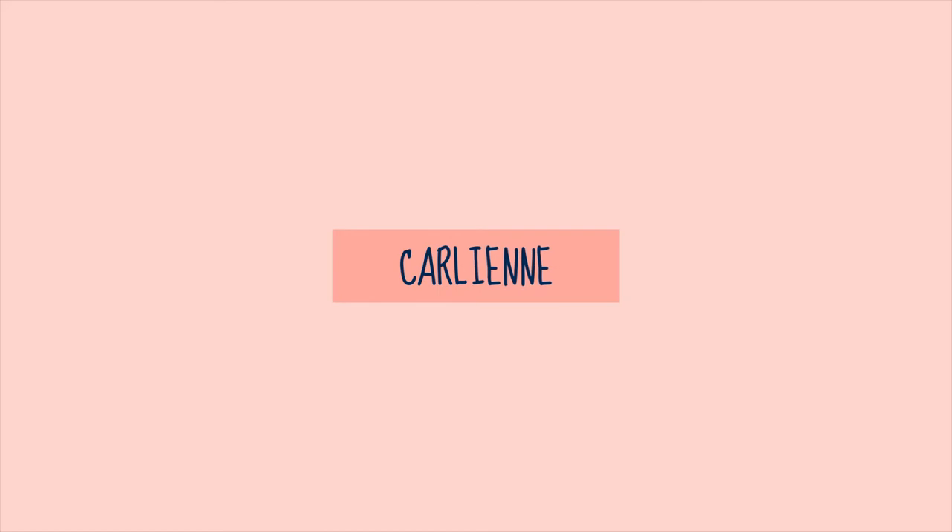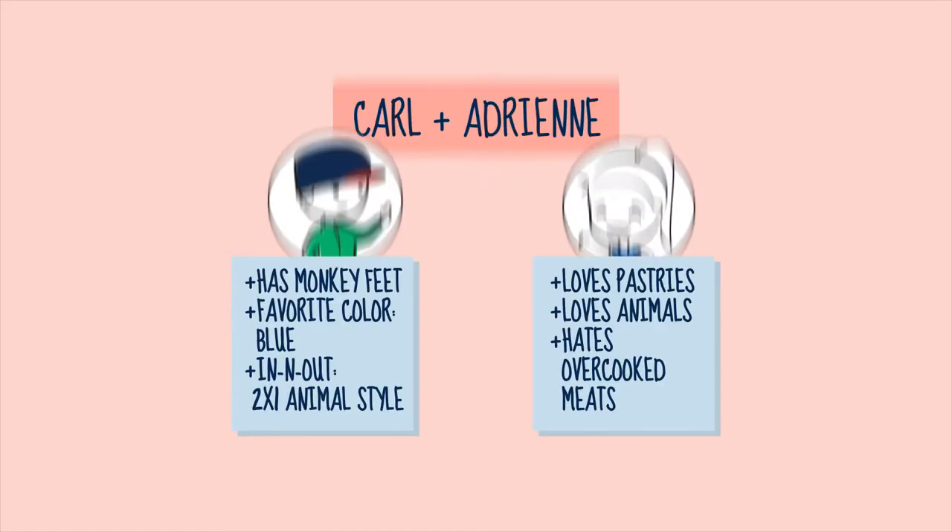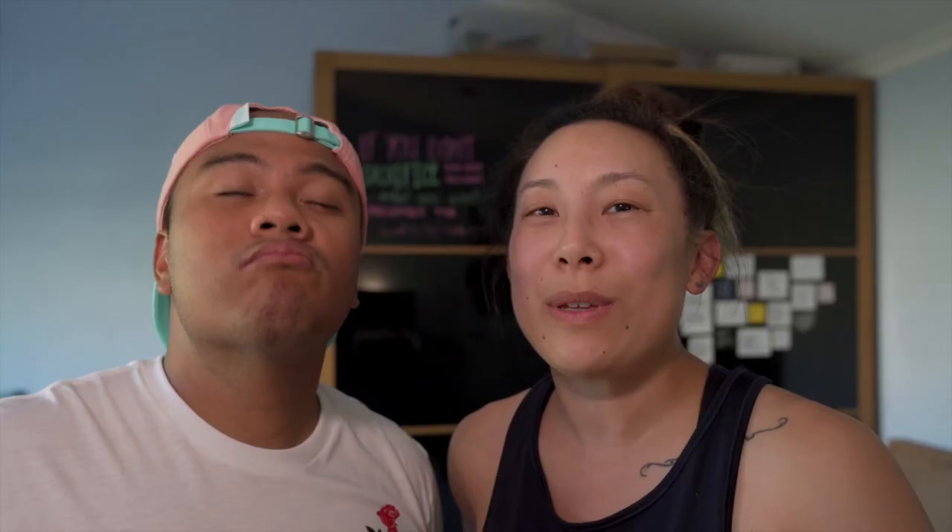Before we dive in, for all of our new friends, welcome to Adventures of Carlyan. We're all about pursuing our passions big and small every day, whether we're succeeding or failing, and we're sharing it in hopes that it encourages you to live your dreams and your fullest life. If you're all about that, hit subscribe and the bell and join our adventures.